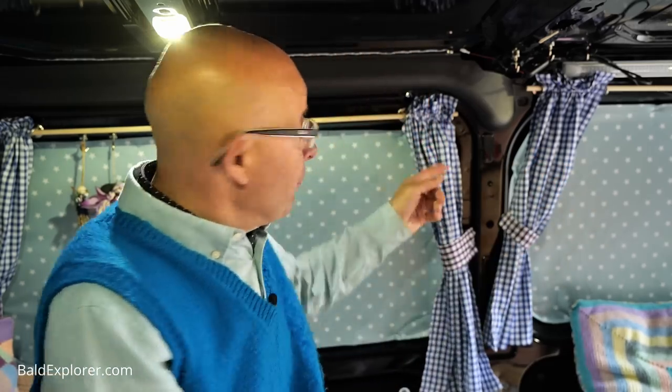I want to make it cheery — it's not just a panel van. But I haven't gone to the expense or the weight of putting in all the stuff that many other van lifers do, where they turn it into a veritable home, because it isn't my home. It is my camper van. So I've made some curtains.